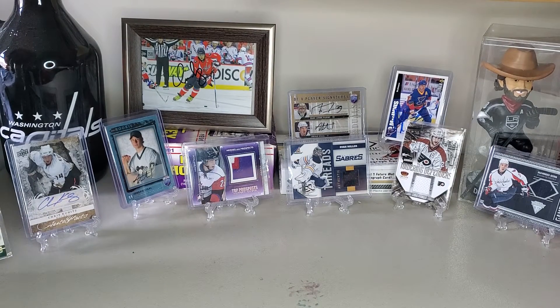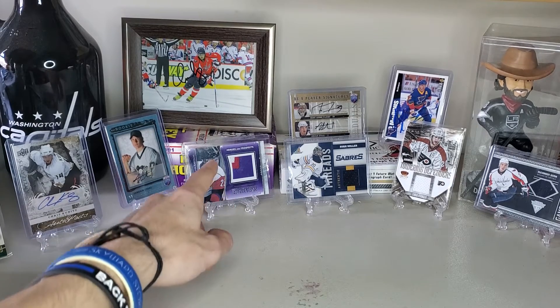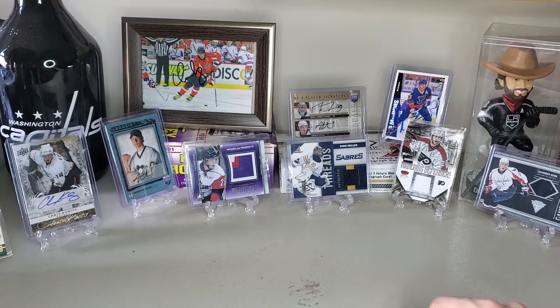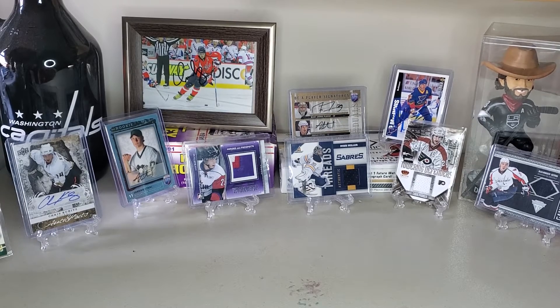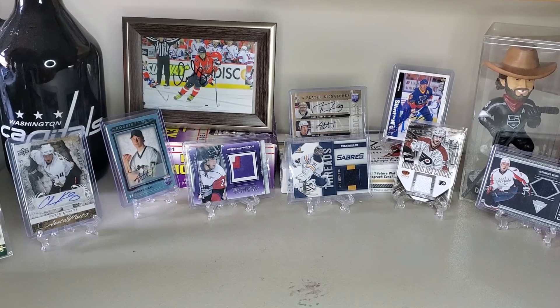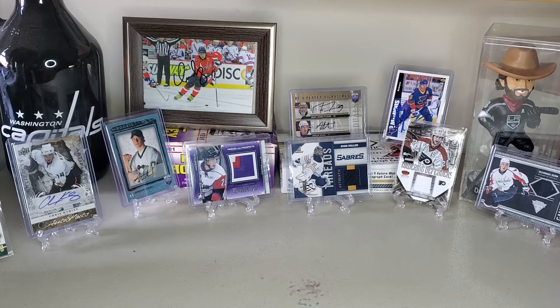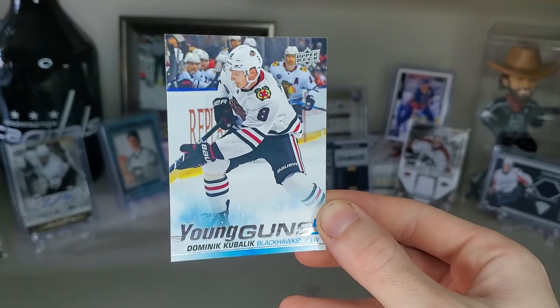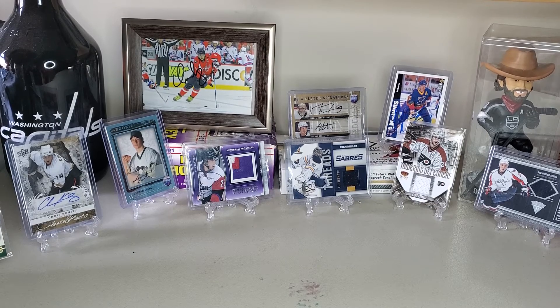That is my top ten jerseys. You can see in the background another Heroes and Prospects three-color and the Ryan Miller from the Sabres — that's numbered — and another Capitals player. Thank you for joining me today in the top ten jersey collection. If you're interested in All Things Hockey, don't forget to subscribe, comment, and like. At 50 subscribers I will be doing a giveaway for a jersey card — an Andrei Markov certified game used jersey — as well as a Dominic Kubelik Young Guns. They will be sent to you free of charge; all you have to do is hit that subscribe button.